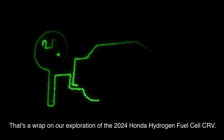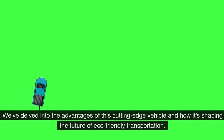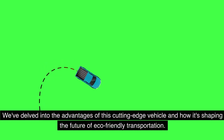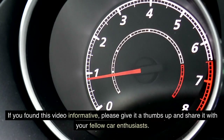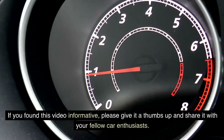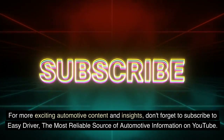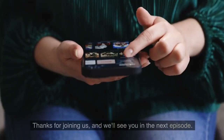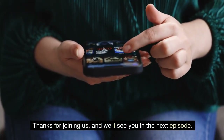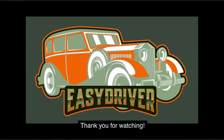That's a wrap on our exploration of the 2024 Honda Hydrogen Fuel Cell CR-V. We've delved into the advantages of this cutting-edge vehicle and how it's shaping the future of eco-friendly transportation. If you found this video informative, please give it a thumbs up and share it with your fellow car enthusiasts. For more exciting automotive content and insights, don't forget to subscribe to Easy Driver, the most reliable source of automotive information on YouTube. Thanks for joining us and we'll see you in the next episode.